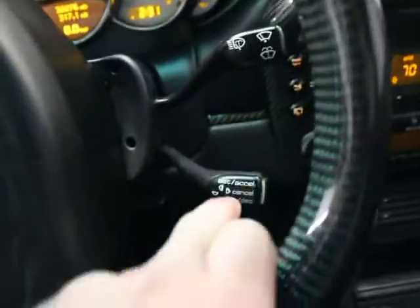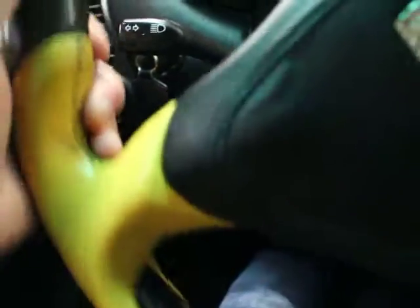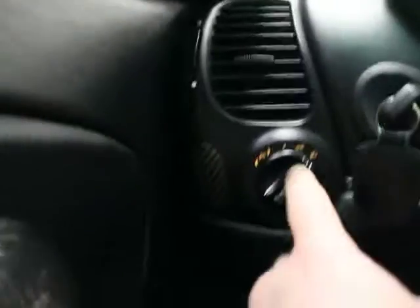On the right you've got the wipers and cruise control. On the left you can scroll through your onboard computer. Turn signal indicators, power mirrors — super nice.